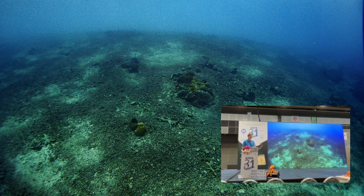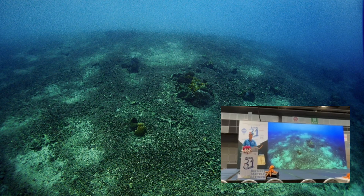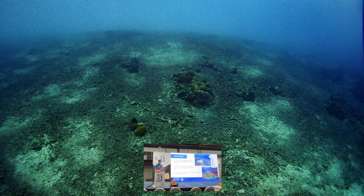We were doing reef health monitoring on that area for about six years prior to starting coral restoration. This photo is taken in 2018 of what the area looks like. Causes of destruction include anchors dragging, possible dynamite fishing, and fishing nets dragging — general physical damage to the reef structure of what used to be coral reef, but clearly no longer is.